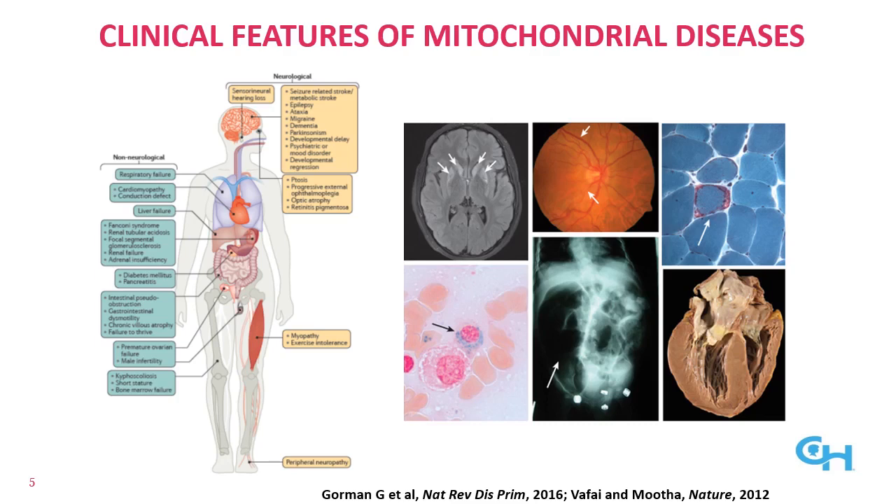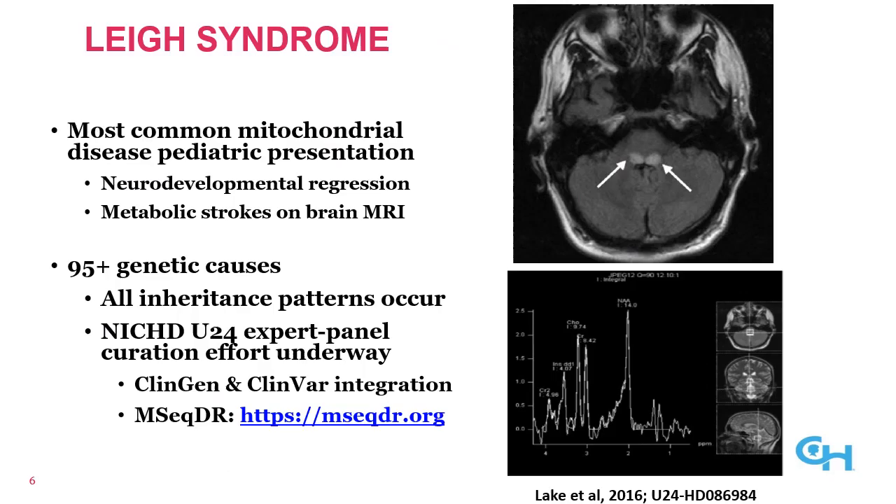An example of some of the hallmarks of these conditions include metabolic strokes, pigmentary retinopathy, ragged red fibers — as shown here in the upper right image — which demonstrates an increase of mitochondria building up along the periphery of the fiber, sideroblasts on hematologic evaluation, pseudo-obstruction in the gut due to dysmotility, and cardiomyopathy.